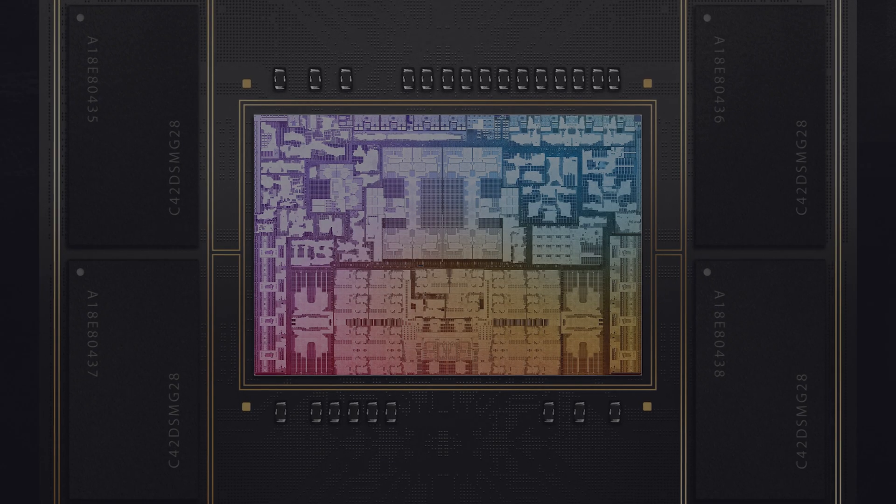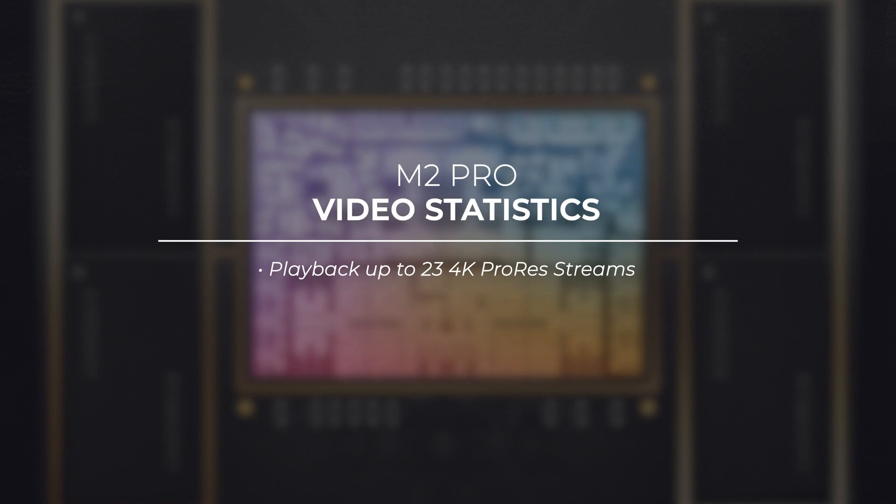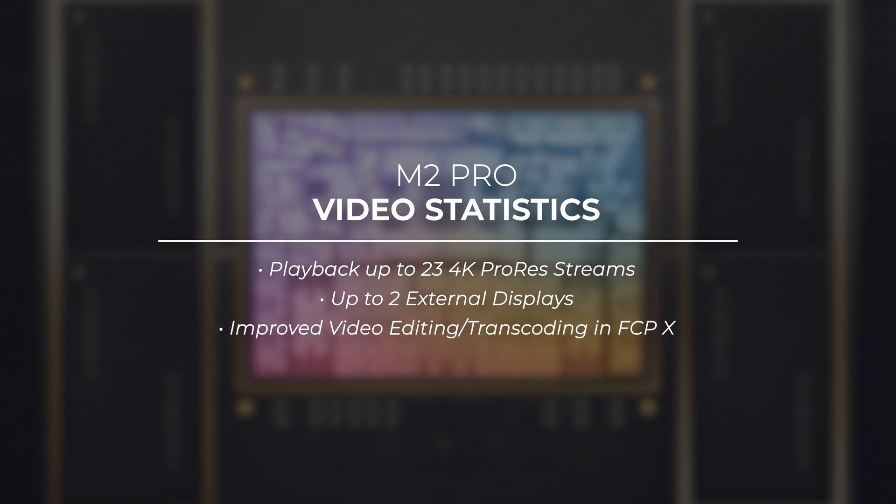But what do these insane numbers mean practically for professionals? Starting with the M2 Pro, for video creators, this means you can play back up to 23 streams of 4K ProRes video with support for up to two external displays. Video editing and transcoding performance in Final Cut Pro is also improved compared to the M1 Pro. Apple didn't release info on comparative Premiere Pro and DaVinci Resolve performance, but when we actually get our hands on these laptops, we look forward to seeing how their performance compares as well.